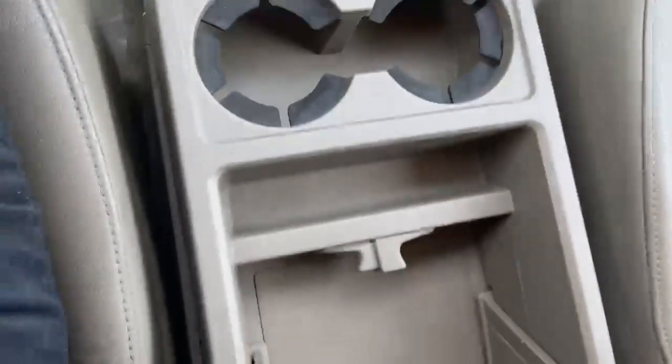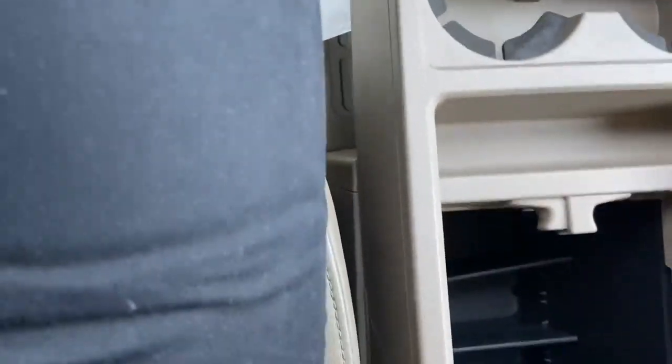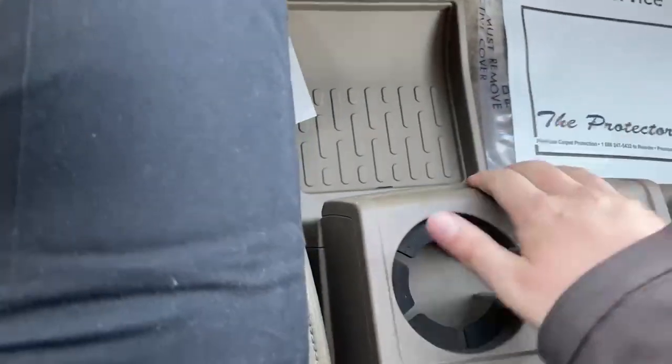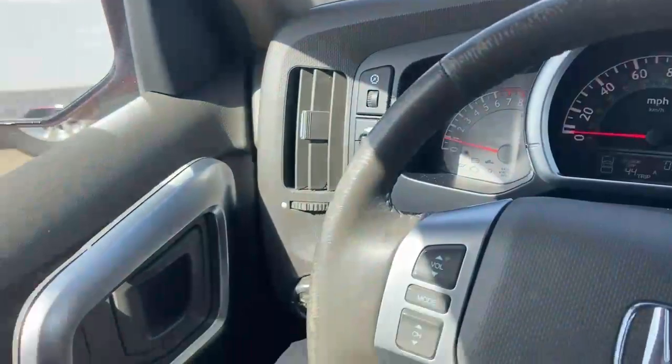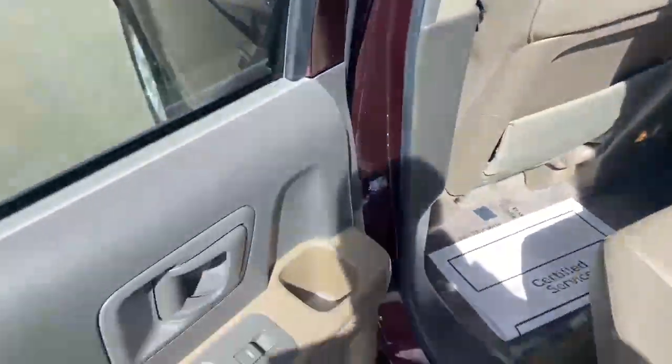It does have an extendable cup holder from right here, which in turn reveals another bottom center console, which can be accessed back here through this flat. Lots of leg room, nice interior, in very good shape, good amount of room in the back.